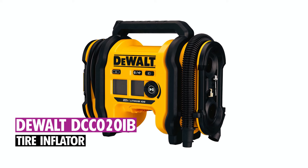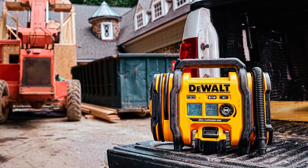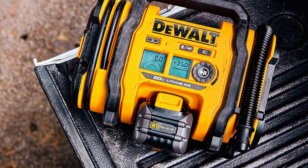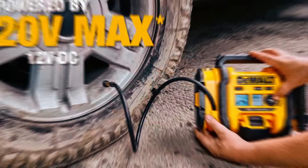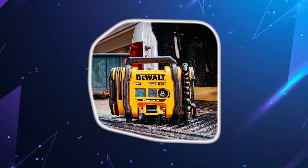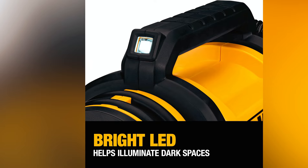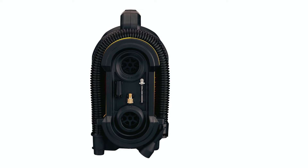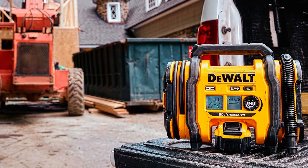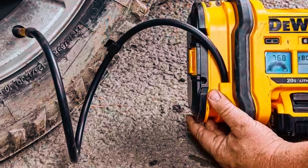Dual DCC-020 IB Tire Inflator. The Dual 20V Max Tire Inflator is a compact, portable solution for tire inflation, featuring high-pressure and high-volume modes with automatic shut-off. It offers versatile power options with a 20V Max battery, 12V DC, or 110V AC, making it ideal for job sites and travel. The inflator includes a digital gauge for precise pressure settings, an LED light for illumination, and onboard accessory storage. The heavy-duty rubber feet reduce movement during use, and the threaded chuck ensures a secure connection. Its durable design and multiple functionalities make it suitable for inflating tires, sports equipment, and more.